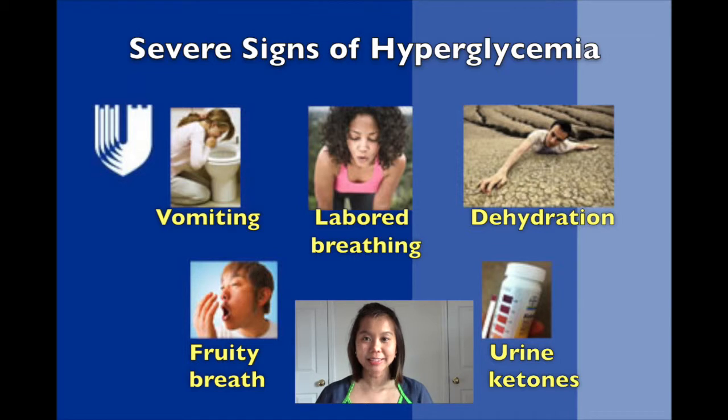Severe signs that may indicate diabetic ketoacidosis include vomiting, labored breathing, severe dehydration related to the increased urination, fruity breath, and ketones in the urine.